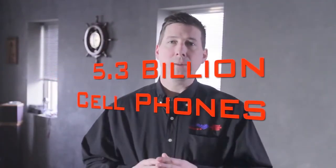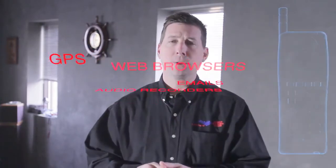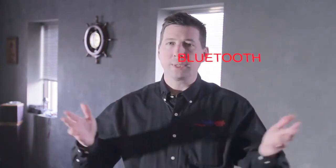There are currently over 5.3 billion active cellular subscriptions in the world. Do you know anyone that does not have a mobile phone these days? Approximately half of the mobile phones sold today are smartphones, loaded with Wi-Fi, cameras, audio recorders, GPS receivers, web browsers, and email.